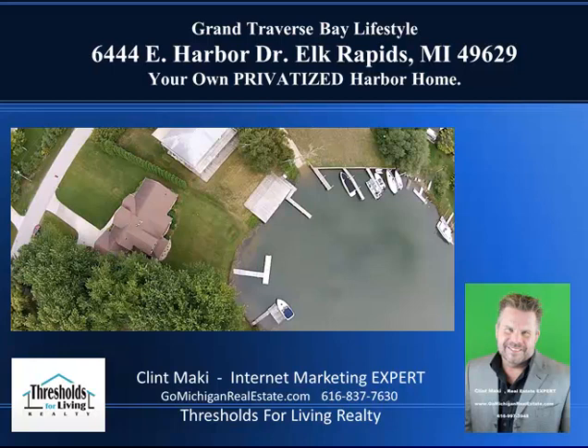The uniqueness of this is something that will absolutely entice some people to buy this house and others may not be interested in it, but either way this is a unique property. If you're looking for access to Grand Traverse Bay as a lifestyle, then I want you to pay close attention as I go through this video and show you the different features of this property and this home.